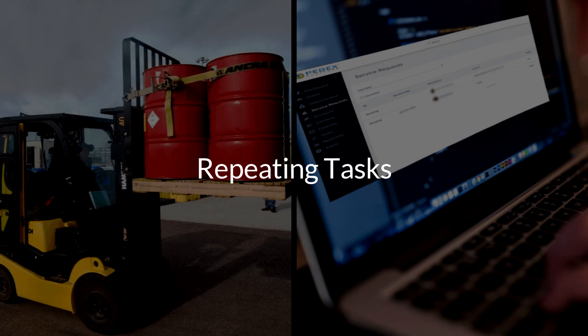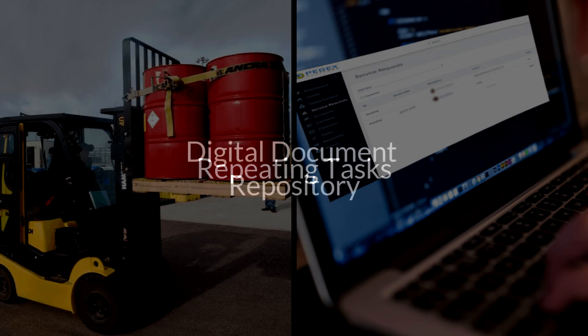Another key benefit to hazardous waste software is that it houses all important documentation in one place. If you ever need to retrieve a form, as in the case of an EPA audit, everything is archived for easy access. Or if a manifest or other documentation gets lost by a client, you can reproduce, print, or email the document again in seconds.